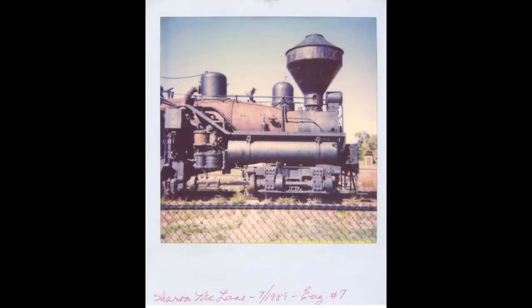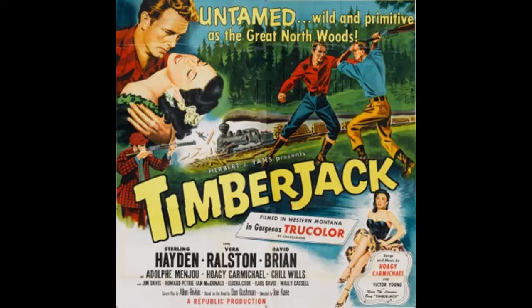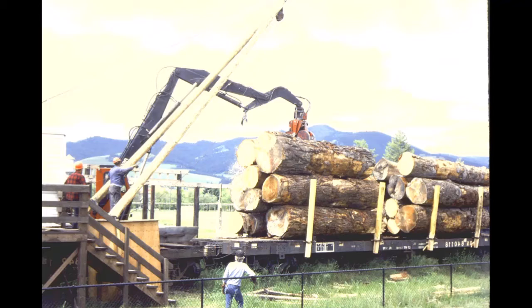Eventually, Engine No. 7 retired from Champion International in 1948 but was brought back into service for the movie Timberjack. Engine No. 7 is featured in several railroad and logging scenes. After the movie, the engine was parked in Bonner across from the Champion Mill in a fenced park. In 1988, Champion officials made the decision to donate Engine No. 7 to the Historical Museum at Fort Missoula. Officers from Montana Rail Link and Western Transport Crane and Rigging agreed to move the locomotive to its current site as part of the Forestry Interpretive Area a year later in 1989.